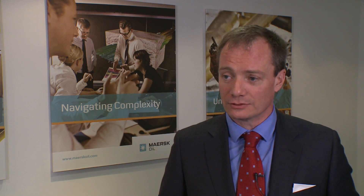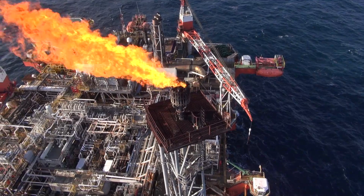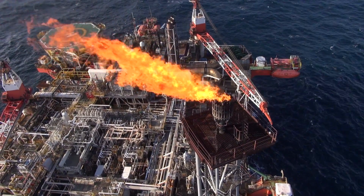We're always looking for opportunities to use technology to reduce safety risk and improve efficiency. We're already using drones on the Gryphon Alpha to inspect the flare tip, which is at significant height. The oil and gas sector could use drones in a much wider way.